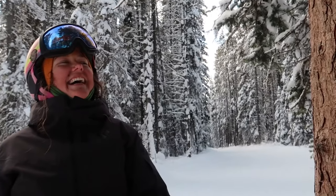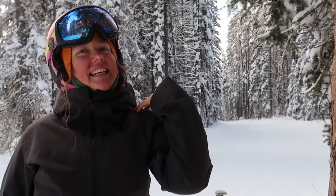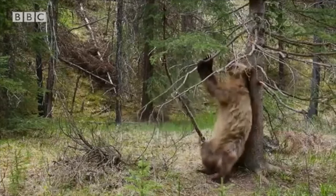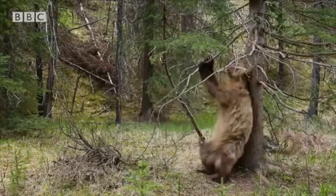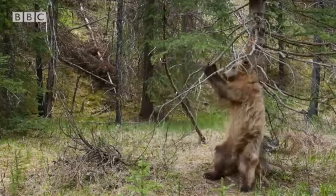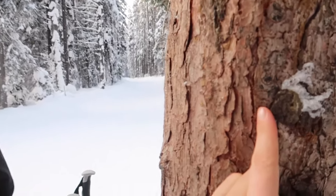Bears rub because they have scent glands in between their shoulder blades. You know those videos on National Geographic where they look like they're dancing? That does feel good for them — it gives them a good scratch on the back — but they are also leaving their scent and marking the tree, kind of like cats.